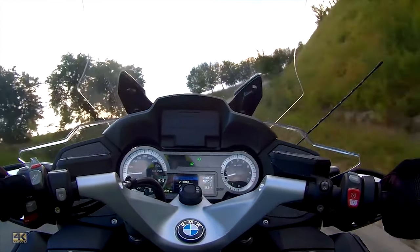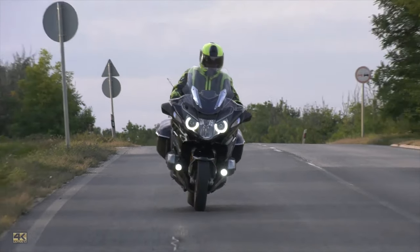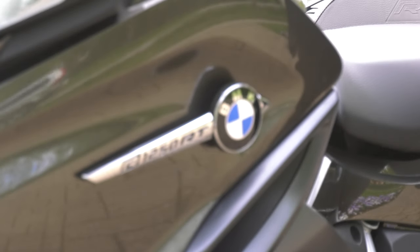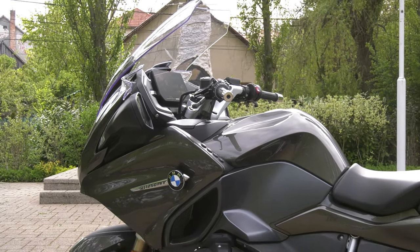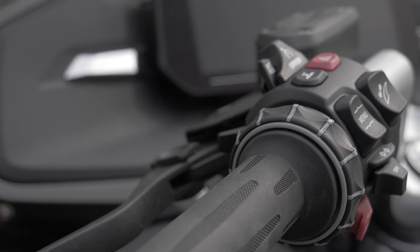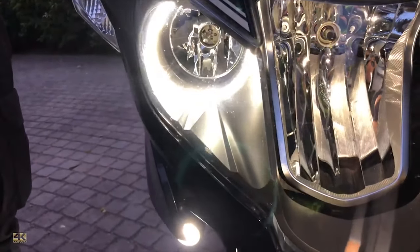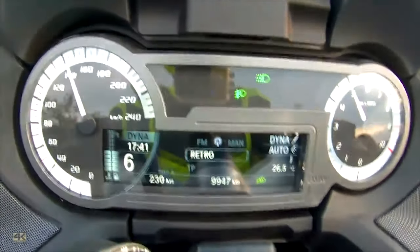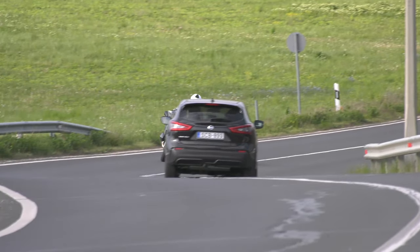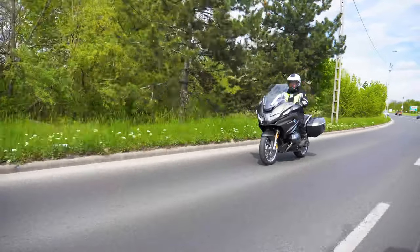Not too long ago, we made the review of BMW R1250 RT, the legendary touring motorbike. In that review, we made some critical things about the front lamp and the analog dashboard. For 2021, BMW made a lot of innovations on the bike. All of these things and even much more were changed and made much more modern. Let's check out the new RT.